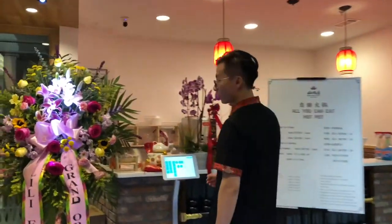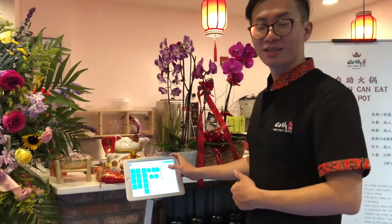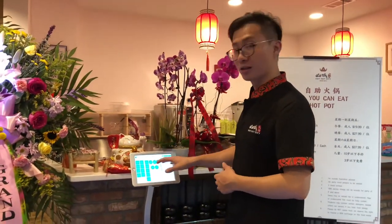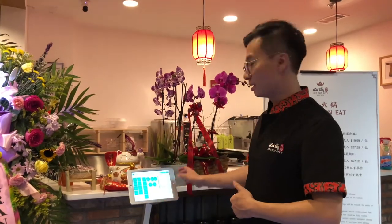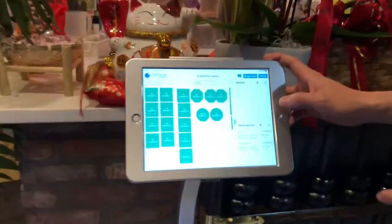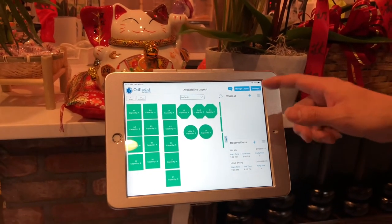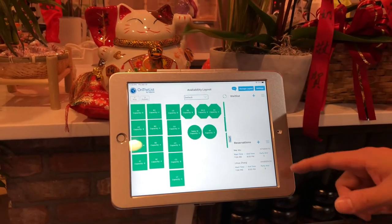Let's see our store and what we use. First, we use the on-the-list feature. There you can see the floor map, and you can have a waiting list, which is a very good feature. And they have a reservation feature — you can add your customer on the list and even add a reservation.